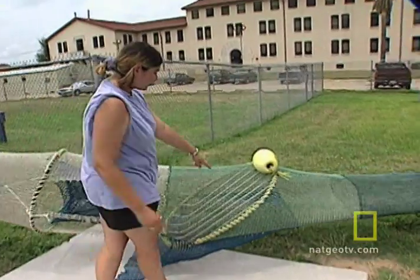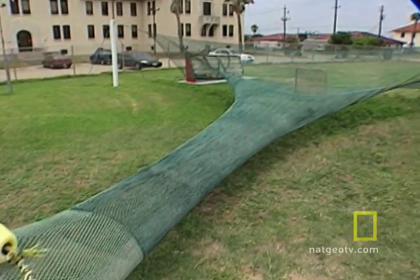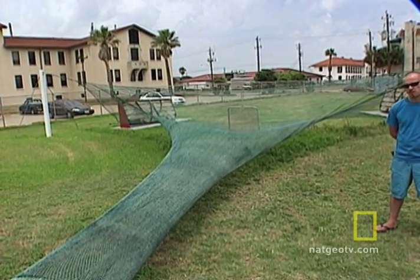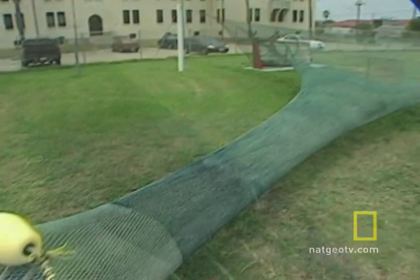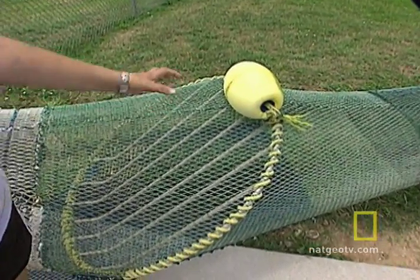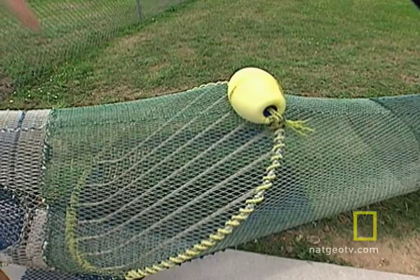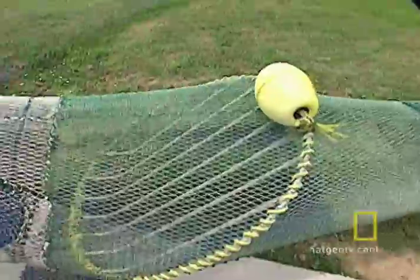This is the actual Turtle Excluder Device right here. This funnel shape over here is called an accelerator funnel, and what it does is it passes a large quantity of water through a small area and that causes the water to be moving really fast. It starts a current through here, so everything is being pushed through this area up against these bars. Anything smaller than the spaces between these bars, like shrimp and small fish, go through the bars and on towards the back of the net where they're caught. Anything larger than the spaces between these bars — it was designed for turtles but it also works for sharks and large fish — because the current is pushing on them and the bars are kind of slanted, it pushes them down towards this opening here in the bottom.